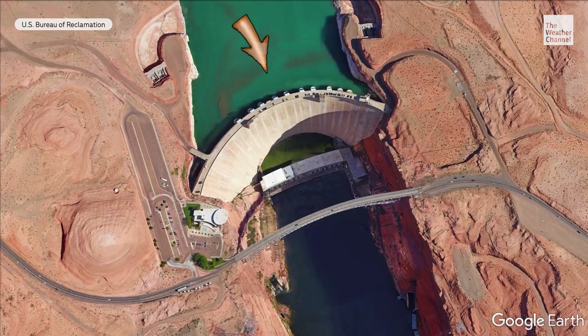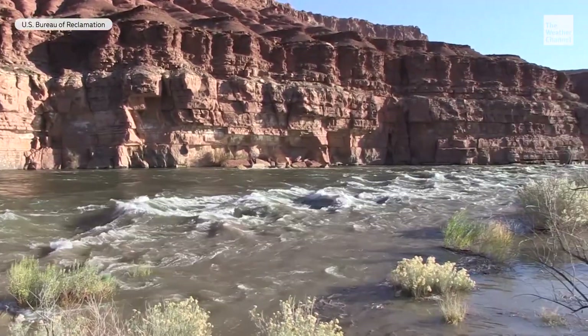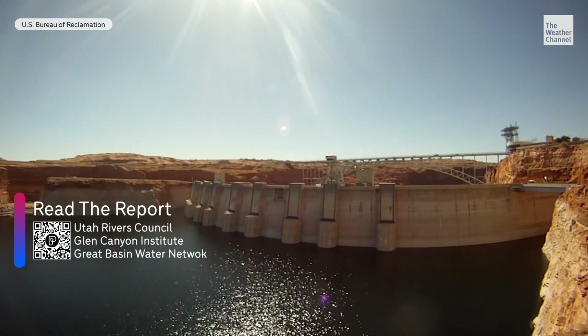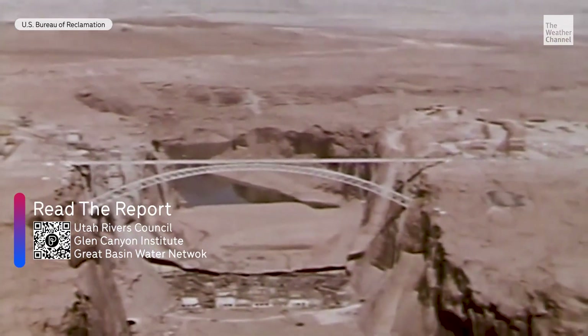In other words, Lake Powell behind the dam is now less than 50 feet above the spot where water can pass through. If it drops below that point, the power plant shuts down. And a coalition of environmental groups just released a report that says Glen Canyon Dam was never built for water levels this low.